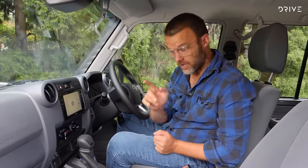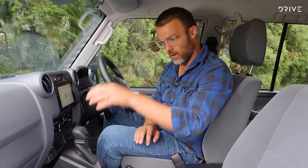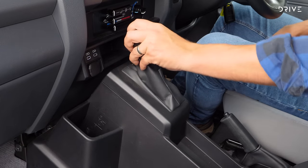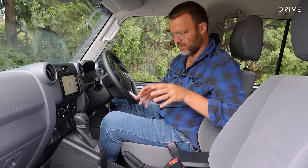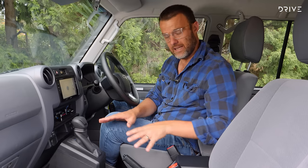Inside, one big thing for me is extra storage, especially if you opt for the four-cylinder and six-speed automatic. Instead of the big manual gear shifter, you've now got a console with storage built in, two cup holders, a nice big spot that works well for your phone, and an extra little slot. This just feels a lot more practical for everyday usage compared to the old 70 series, which was pretty much empty in this area.